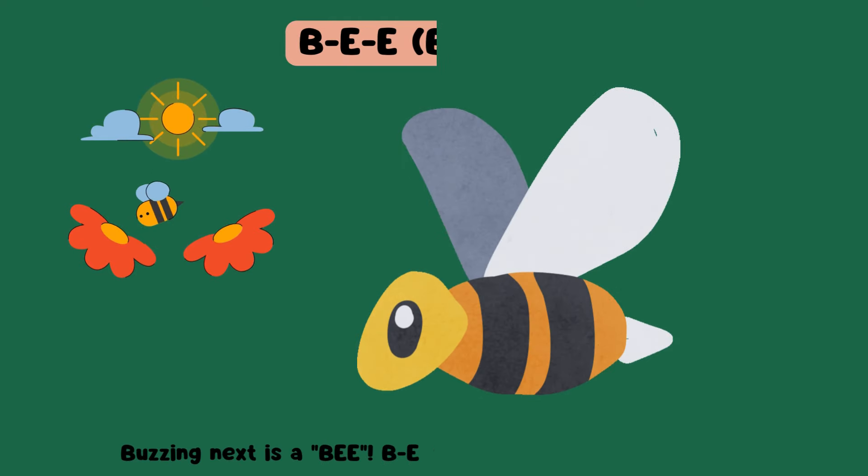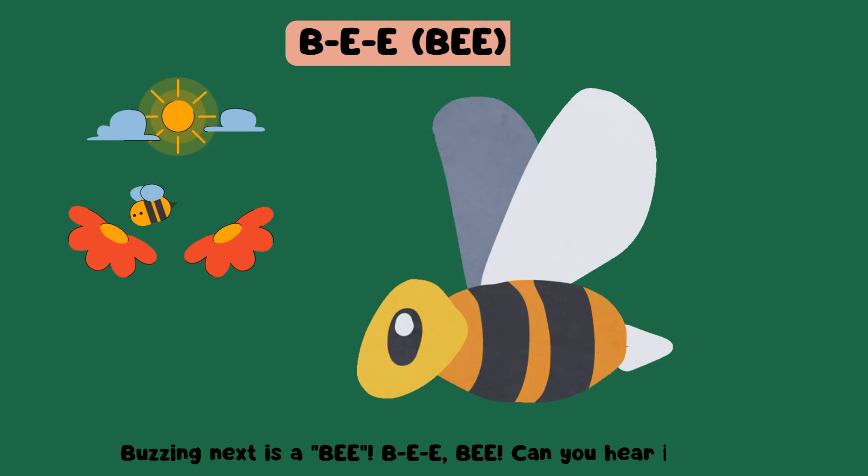Buzzing next is a bee. Can you hear it buzz?